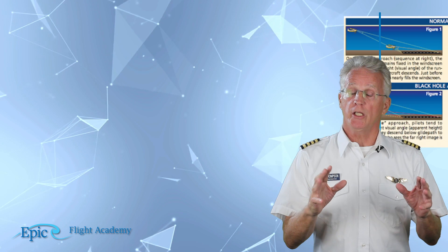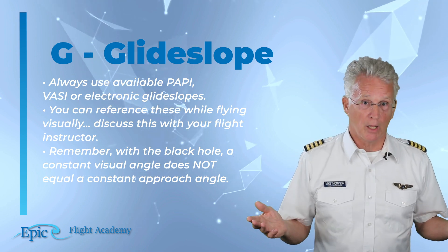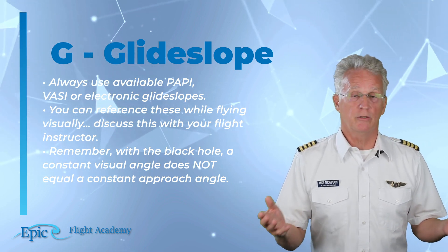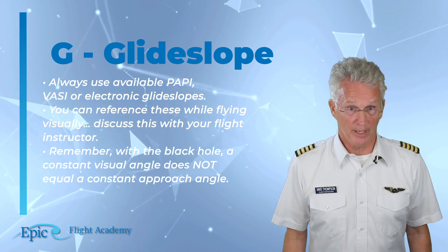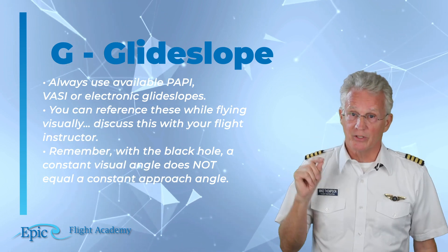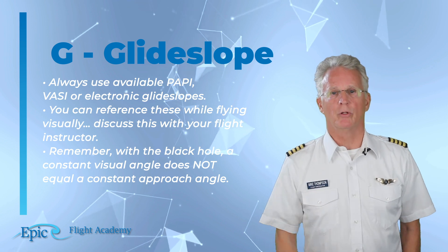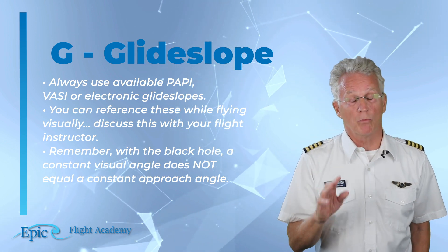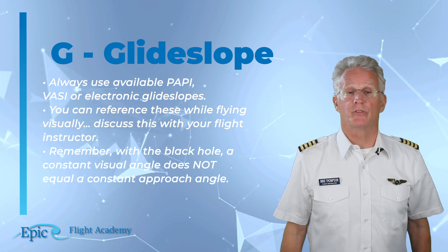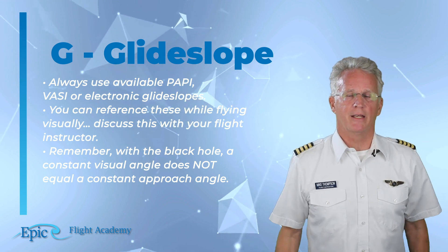G is for glide slope. Always use the PAPIs or VASIs or electronic glide slopes. You can reference these while flying visually — you do not have to be instrument rated to use electronic glide slopes; discuss this with your flight instructor. Remember the black hole approach: a constant visual angle does not equal a constant approach angle. If possible, use the PAPIs or VASIs. At a runway where these are not available and you can only see the runway lights, that's a heads-up to think about and avoid the black hole.